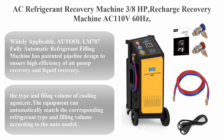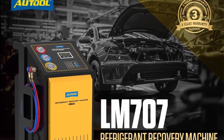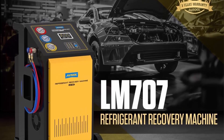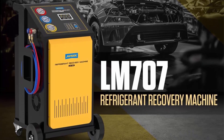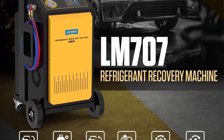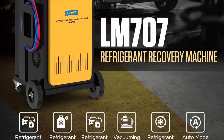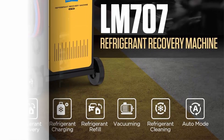Top 3: AC refrigerant recovery machine — 3/8 HP recharge recovery machine, 110V 60Hz, fully automatic, for R134a automotive A/C systems. The Auto All LM-707 fully automatic refrigerant filling machine has a patented pipeline design to ensure high efficiency of air pump recovery and liquid recovery.